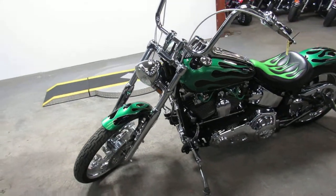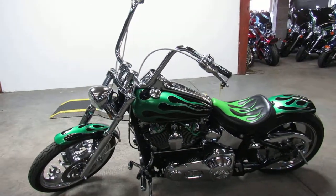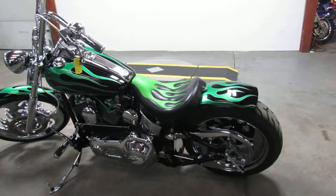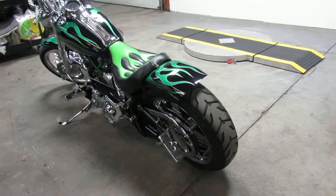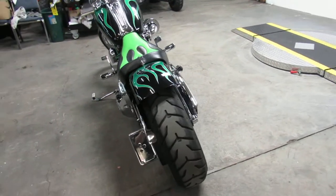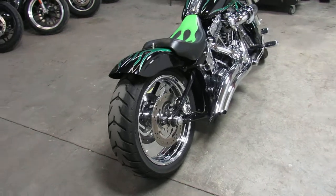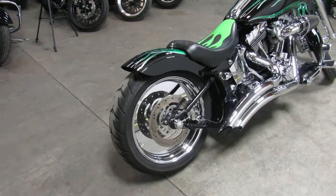Chrome wheels, ape hangers, chrome switch housings, chrome levers, chrome front end, Screaming Eagle air intake, and it's got tons of chrome on the motor. It's got upgraded lower controls, got a matching custom seat and the Vance & Hines turn down exhaust.